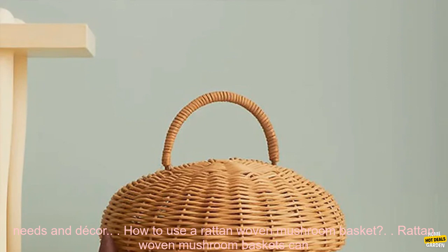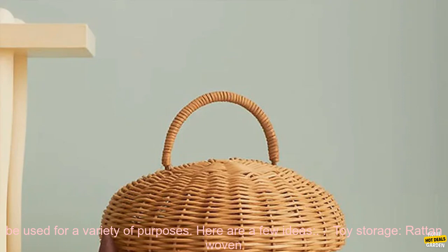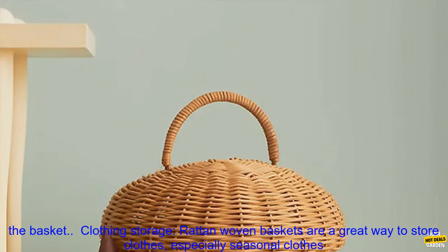How to use a Rattan Woven Mushroom Basket? Rattan Woven Mushroom Baskets can be used for a variety of purposes. Toy Storage: Rattan Woven Baskets are a great way to keep toys organized and out of the way. They are also a great way to encourage kids to clean up their toys, as they can easily see what is inside the basket.